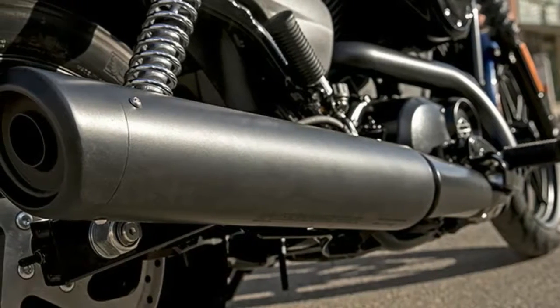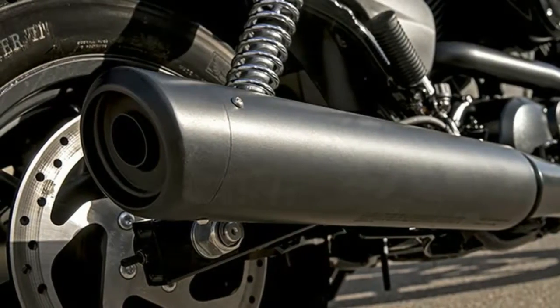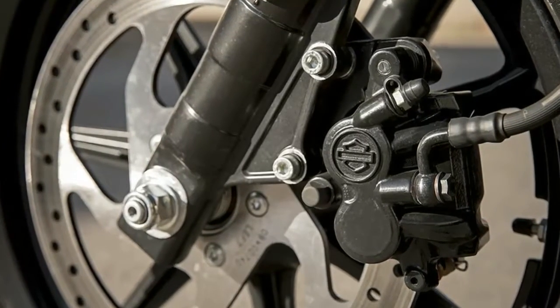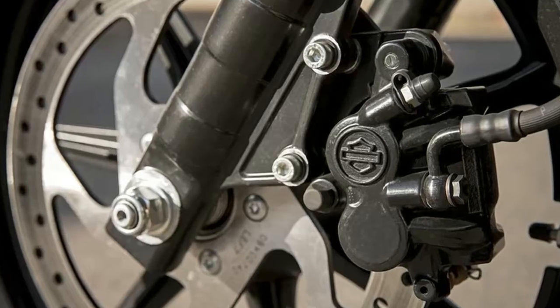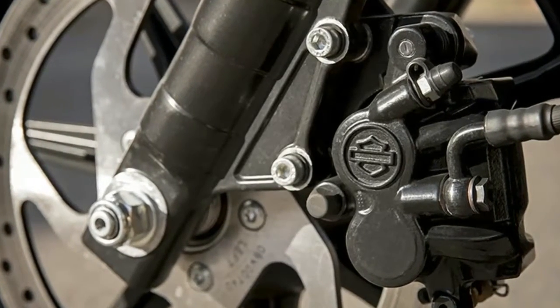The Streets have that same no-frills, no-nonsense approach to an entry-level bar-hopping cafe racer. Powered by a Revolution V-twin engine, the bikes are premium Harley. Just because the price is low doesn't mean they skimped on quality.